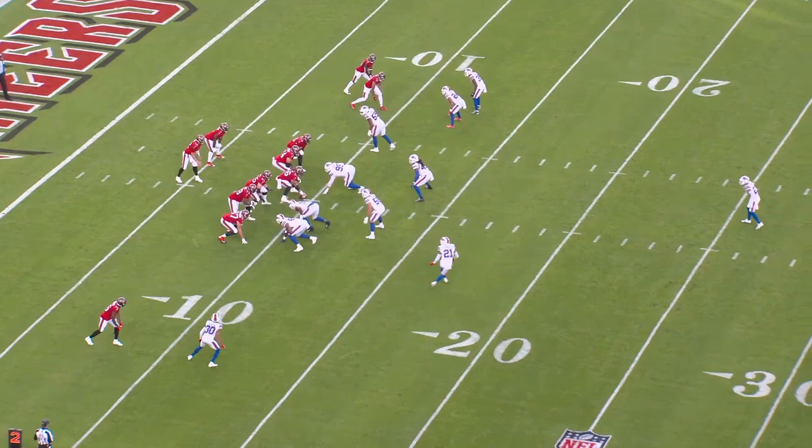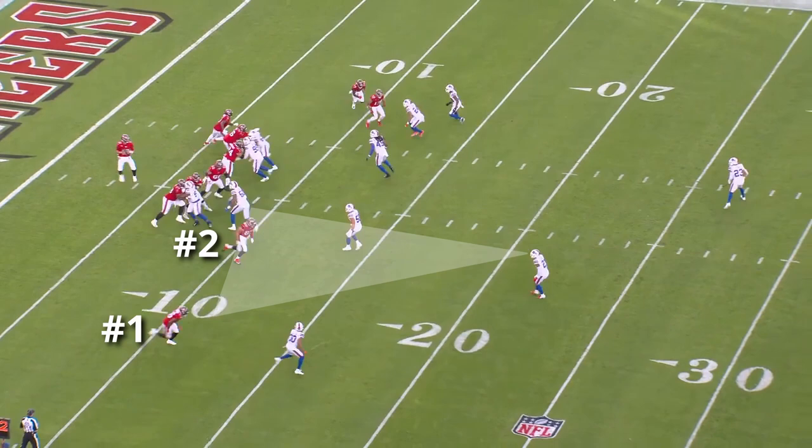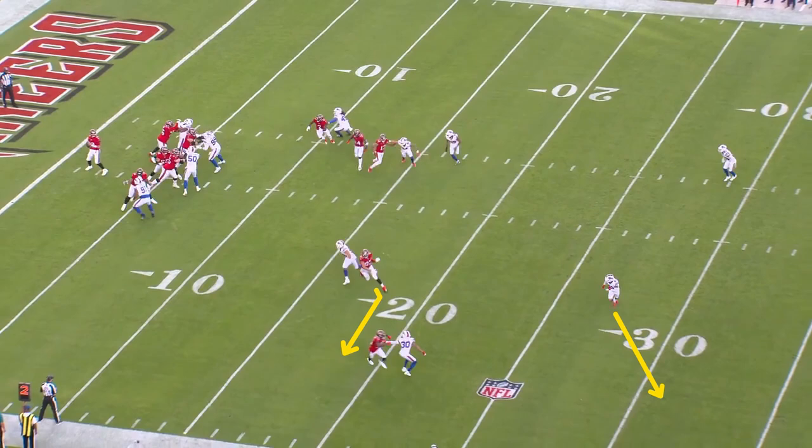In that coverage, the safeties are reading the number two receiver to the number one receiver. That's what Poyer is doing at the bottom of the screen — as soon as he identifies Rob Gronkowski, the number two receiver, breaking off his route, he goes to help on the number one receiver who's attacking vertically.